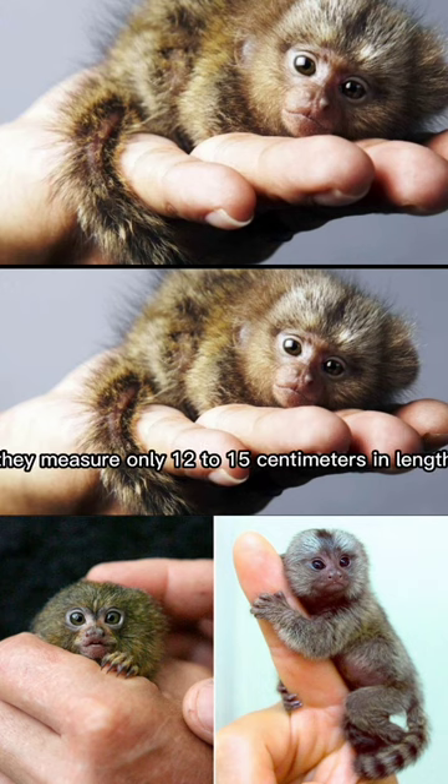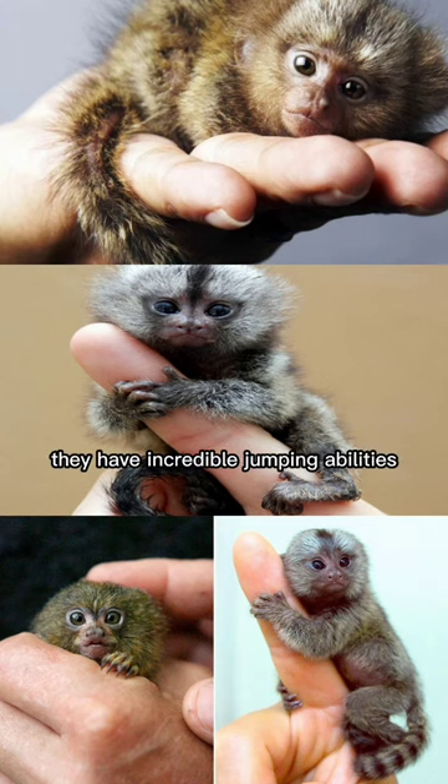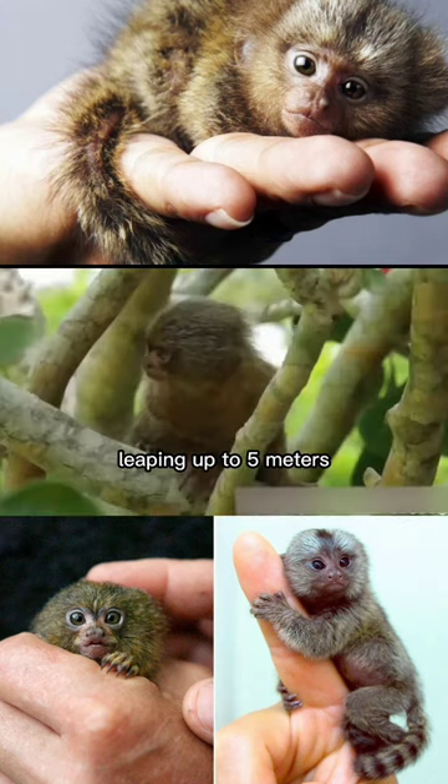They measure only 12 to 15 centimeters in length, excluding their tails. Despite their small size, they have incredible jumping abilities, leaping up to 5 meters.